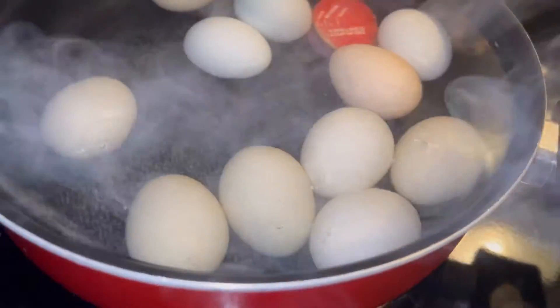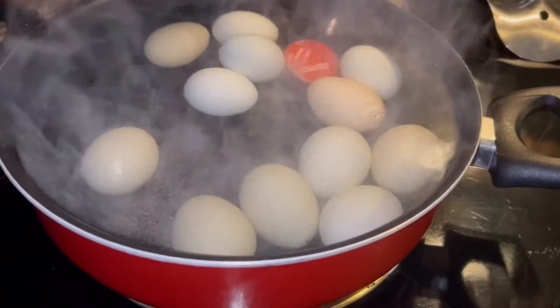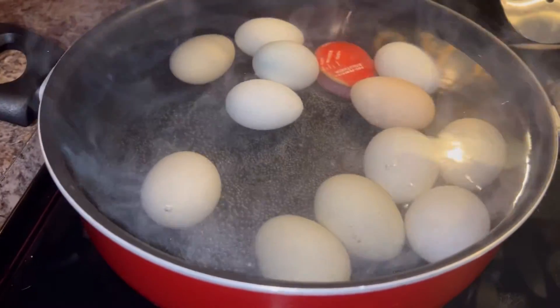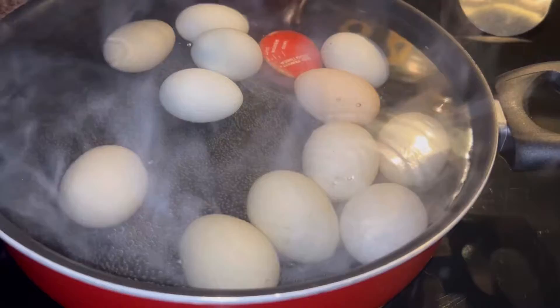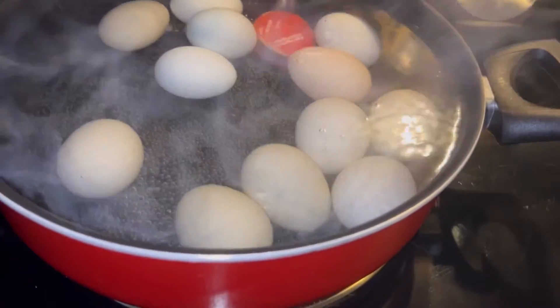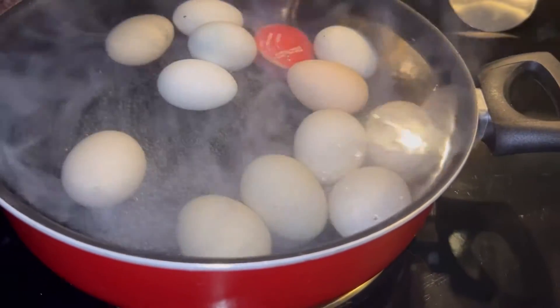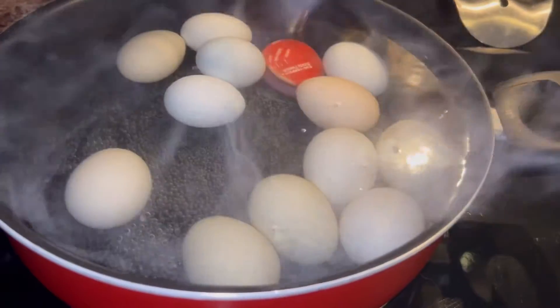I have a dozen eggs boiling for this week. This is Sunday, so this is kind of some food prep I'm going to do for this week, so I can have boiled eggs for a snack, with a meal, on a salad for breakfast with the protein granola bar.